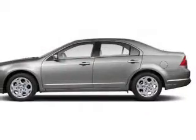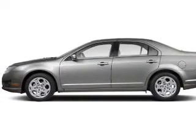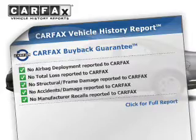The anti-lock braking system will keep you safe on the road. Tailor the temperature to your preference and your passengers. Carfax is offered to provide you with peace of mind.